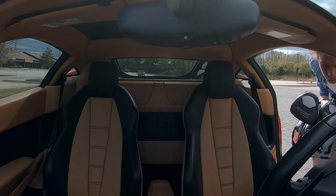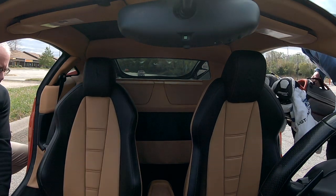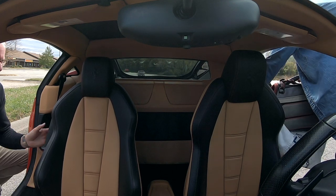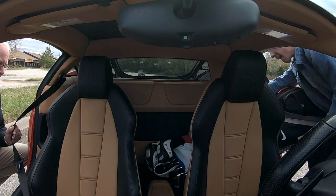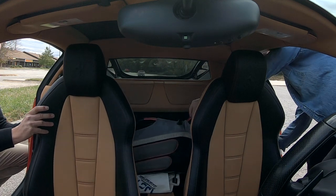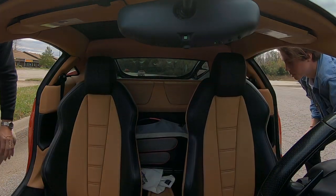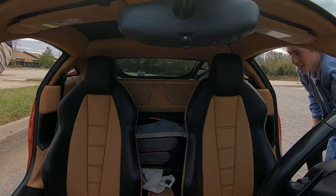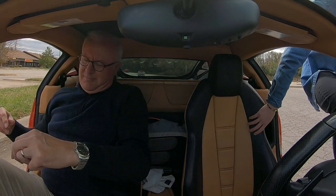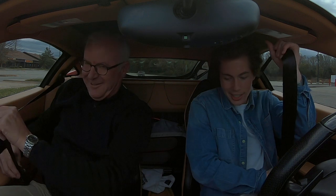We'll probably have to move that other seat up too. There we go. Now roll it back. This is probably just the most unnecessary test ever, but... I guess they're in. They may not be straight anymore, but they're in. I'm gonna have bent golf clubs now.